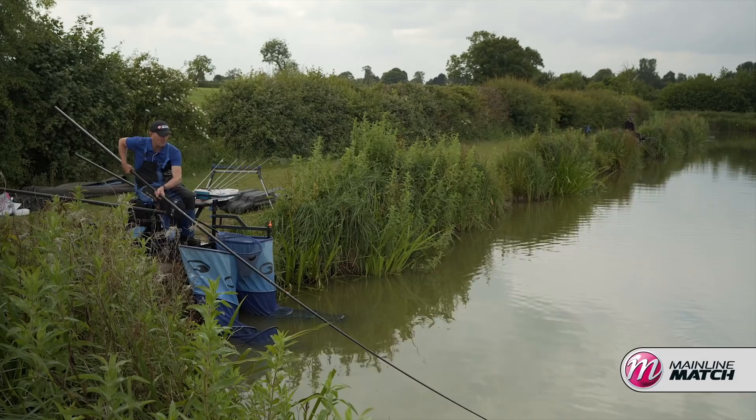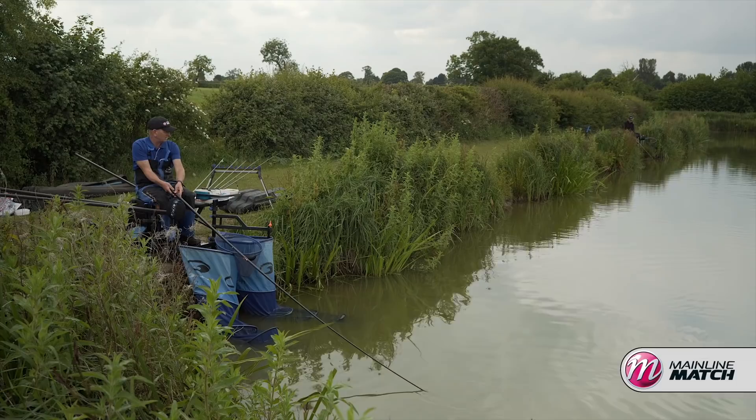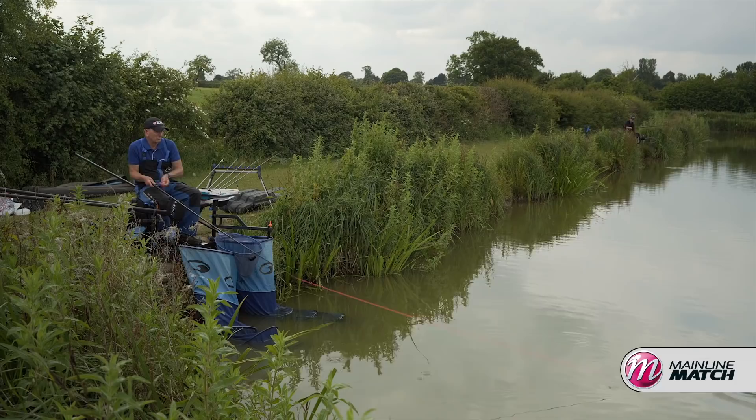I put a ball of groundbait in with micros, dead maggots, a little bit of corn, some 4mm pellets and a few 6mm — just mixed it all up. Just those particles on the bottom, giving the fish food options, the opportunity to decide what they want to eat. And if there's a preferred option, that's what I've got to try and find.